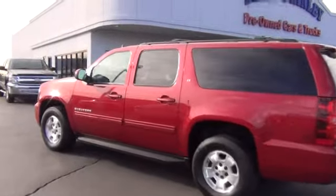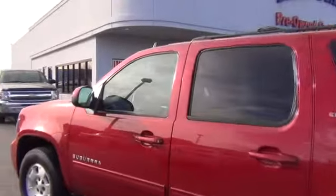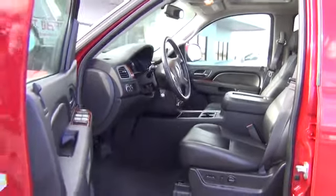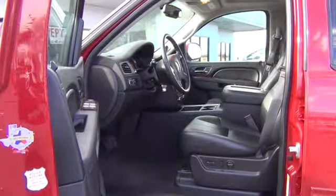Here are some of this vehicle's great options: traction control, airbags, automatic transmission, cruise control, heated driver seat, power windows, compass, passenger airbag, fog lamp.